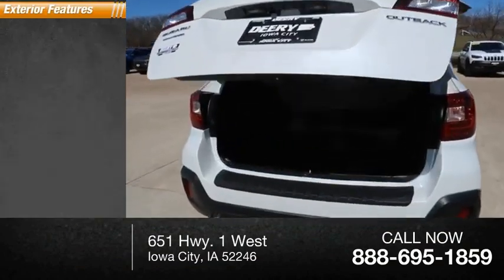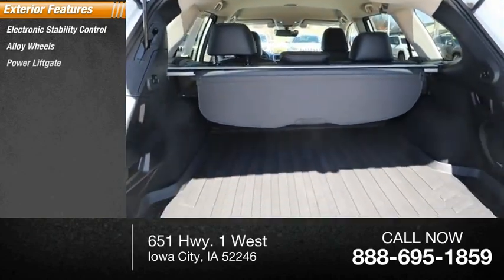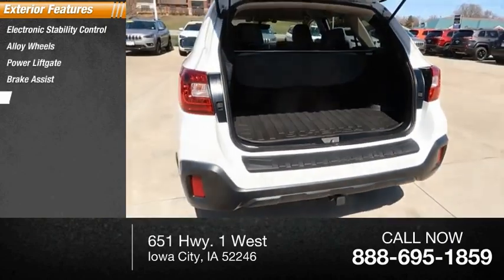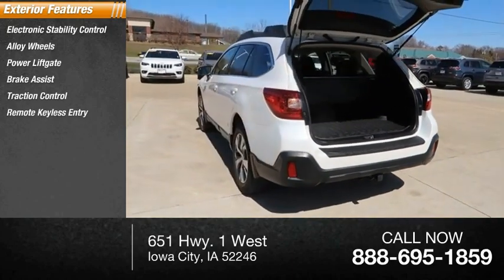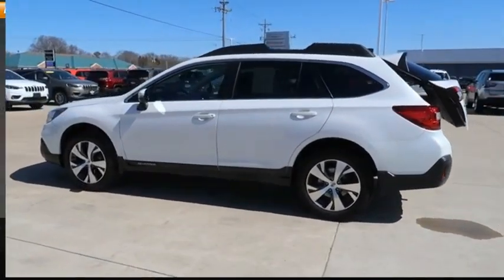Here are some of this vehicle's great options: electronic stability control, alloy wheels, power liftgate, brake assist, traction control, remote keyless entry, fog lights, roof rack, speed control, and four-wheel disc brakes.